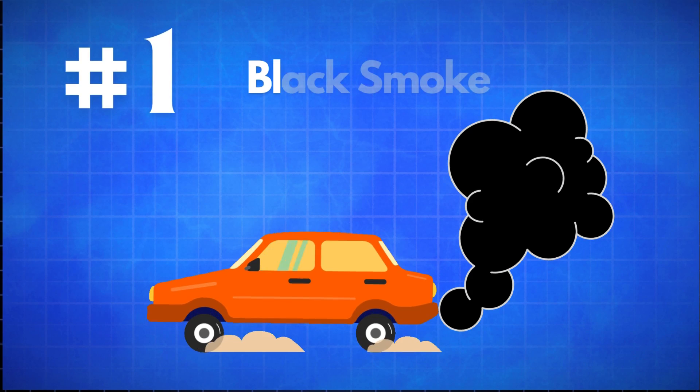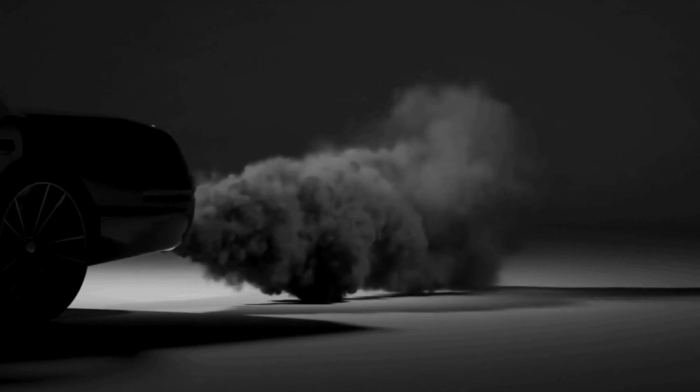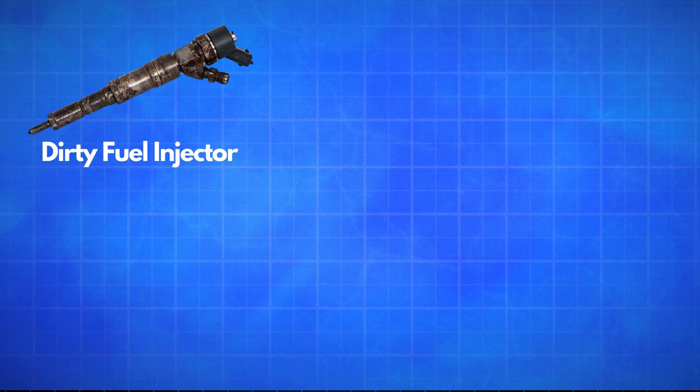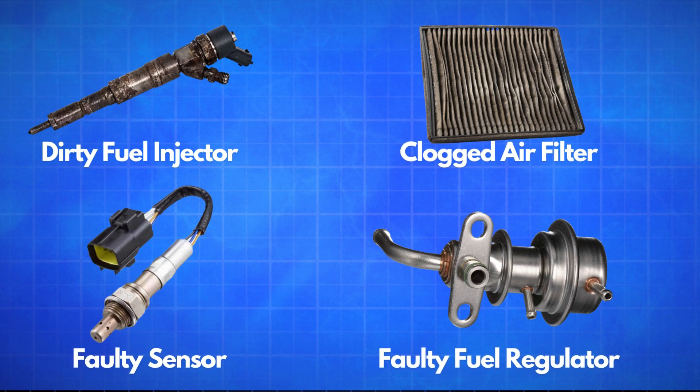Let's start with black smoke. Black smoke from the exhaust is typically caused by incomplete combustion, meaning there's excess fuel entering the combustion chamber. This could be due to dirty fuel injectors, a clogged air filter, a malfunctioning sensor, or even a bad fuel pressure regulator.